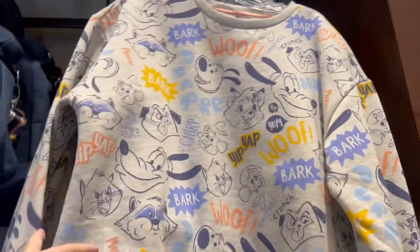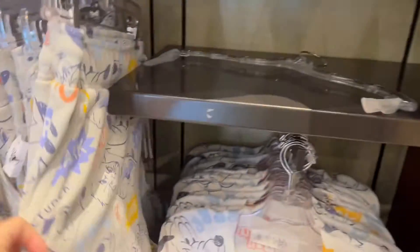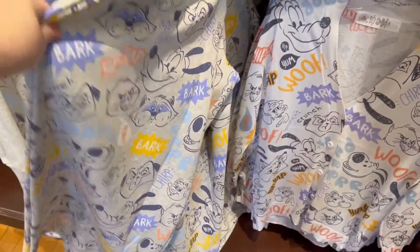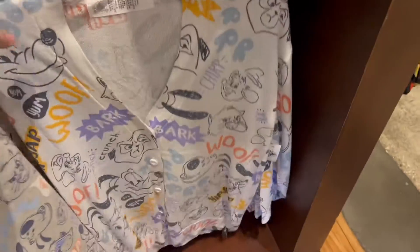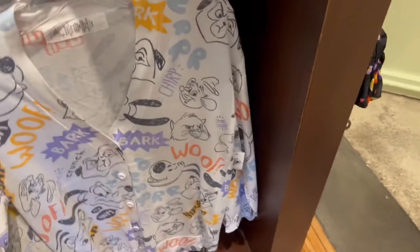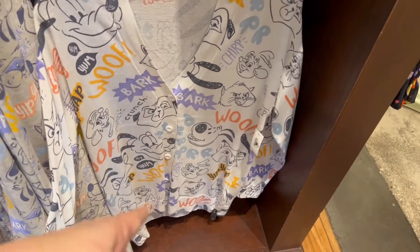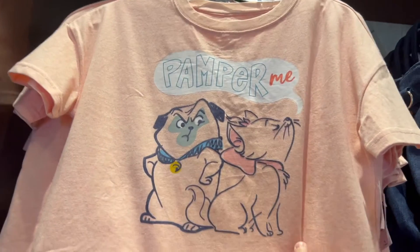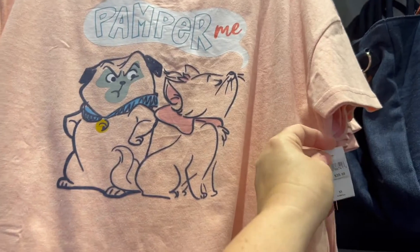They have a whole Disney Critters clothing line too. Here's a cropped sweatshirt for $54.99. These are heavy, thick sweatpants — you'd need to be somewhere cold to wear these for $49.99. But this is just a really thin sweater — if you just need something to cover your arms at work for $59.99. The only thing I don't like about these is they never put pockets. 'Pamper me' — I love that, it's Marie saying that on a t-shirt for $59.99.